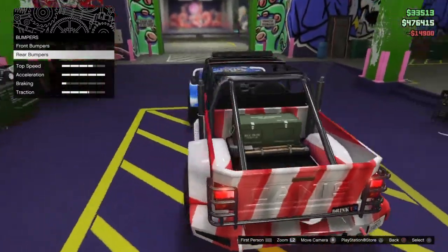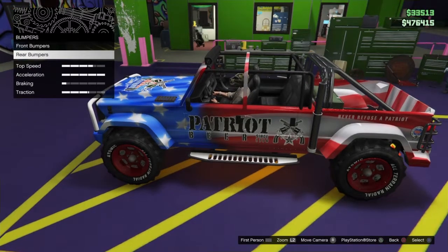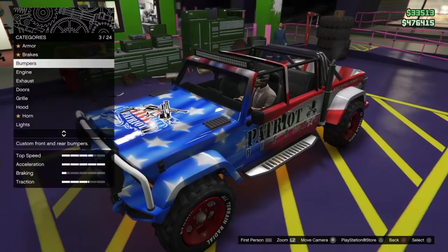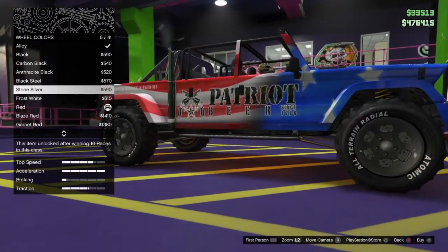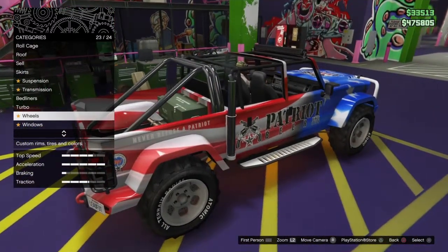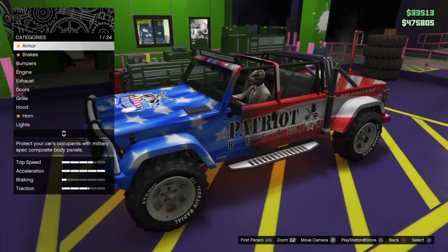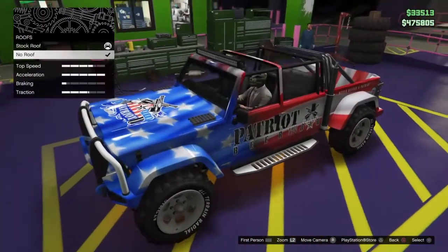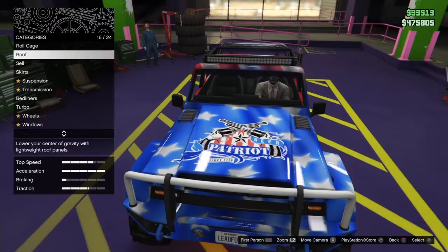That just about completes all the modification and customization options to upgrade this vehicle. As I said before in the review, it's one of the fastest vehicles in the off-road vehicle class, so it's going to be a must-have if you're racing. I'm going to change those wheel colors over to white because I think that looks a little more realistic. Leave a like and subscribe if you'd like to see what's happening in Grand Theft Auto V on a daily basis. I will see you guys in the next video — hope you're having a good day, peace out.